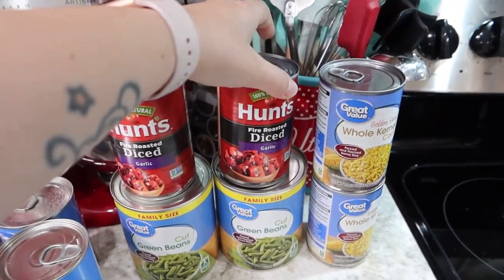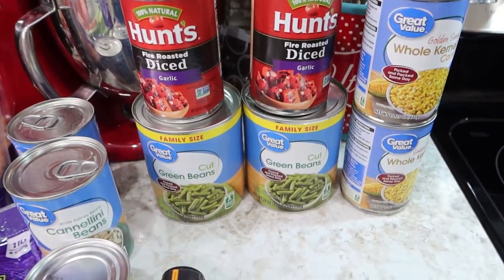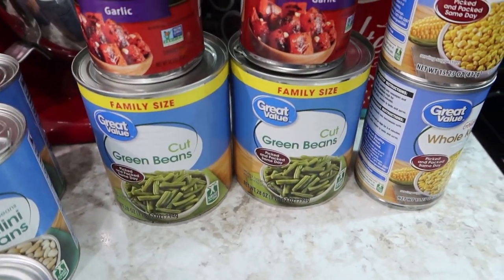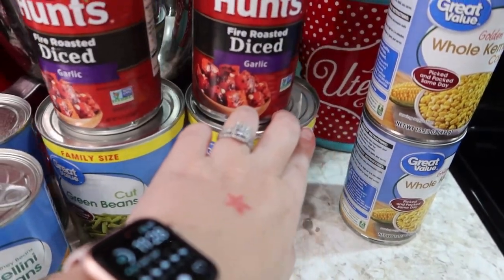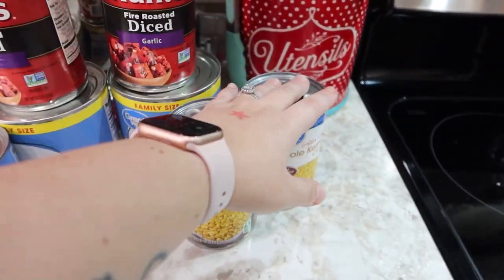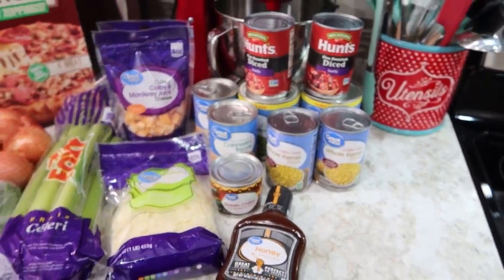Two cans of fire roasted diced garlic tomatoes. I ordered two regular size cans of cut green beans but they were out, so they gave me two family size cans — those are just for side dishes or whatnot. And then two cans of whole kernel sweet corn. And that does it for everything.